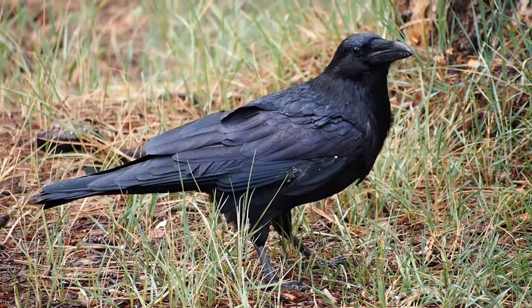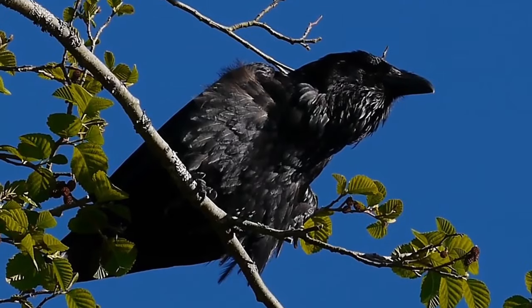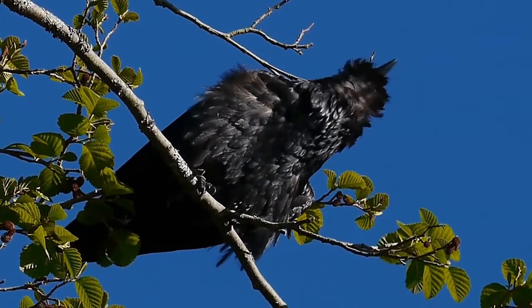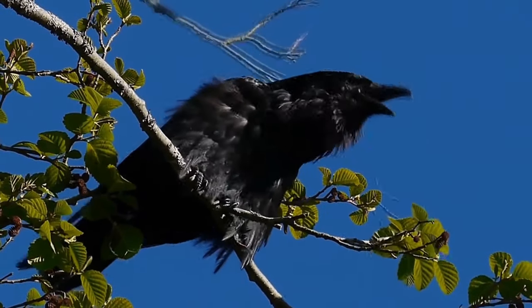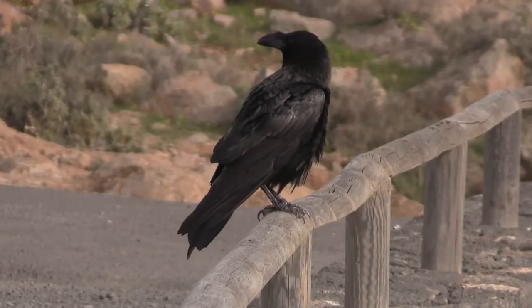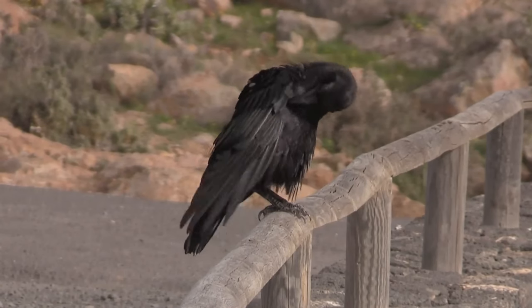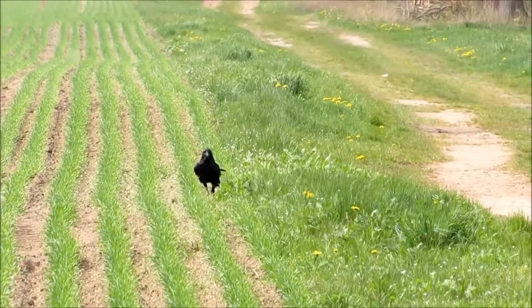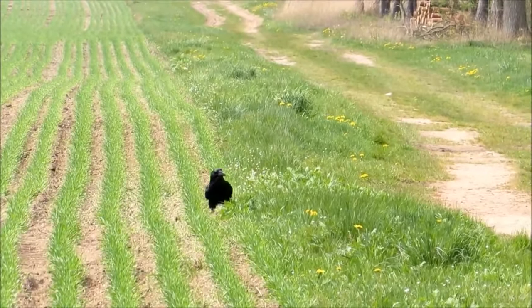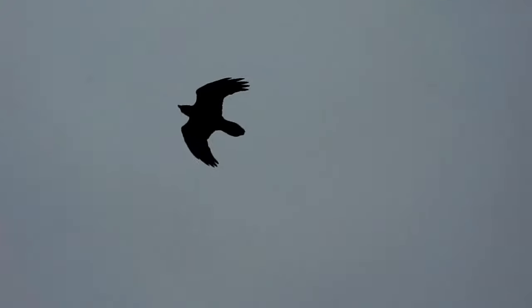Out of all the crow family, the common raven is probably the most well known. They're the largest member with a wingspan of 120 to 150 centimetres and weighing from 800 to 1500 grams — that's four to five feet and 1.7 to 3.3 pounds. They're glossy black over their entire bodies and have large powerful black beaks.